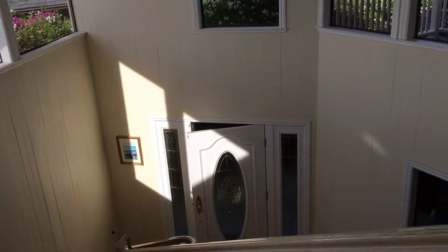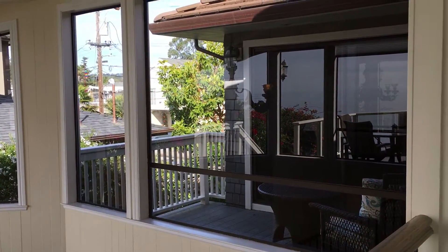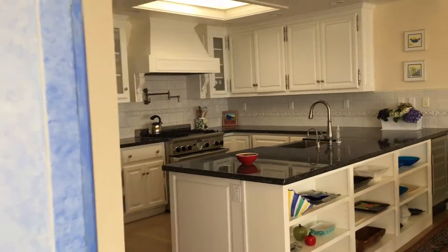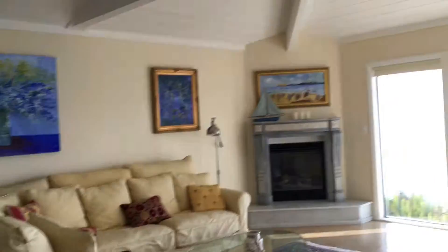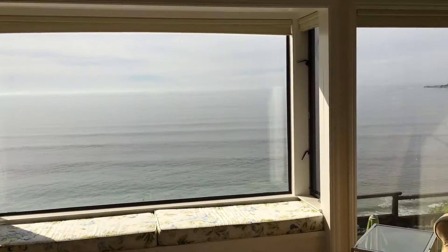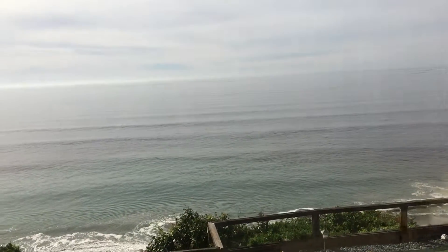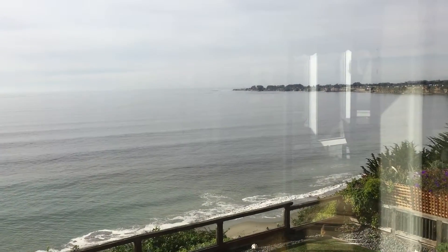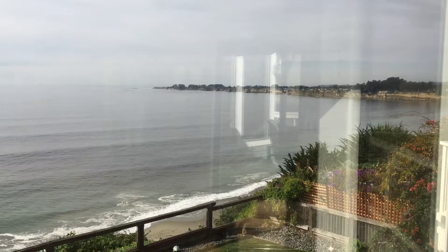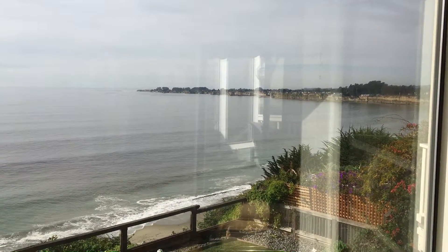I believe there are four bedrooms and maybe three baths in this home. So if you want a beach home, let me know. My name is Sandy Wallace. I'm with Keller Williams Realty in Santa Cruz and we have nice beach homes. Hope you're having a great day. We'll be back.